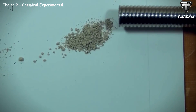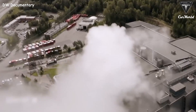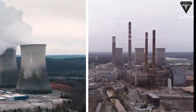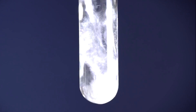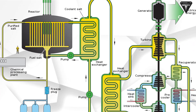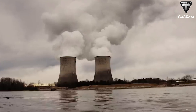Thorium will usher in a new era of clean and sustainable energy free from carbon emissions. It is a low-radioactive metallic chemical element whose reactors offer a potentially safer, cleaner, and more affordable alternative to traditional nuclear reactors fueled by highly radioactive materials. The main reactor type being explored for thorium is the molten salt reactor, or MSR, of which there are many different types.